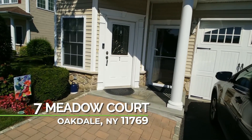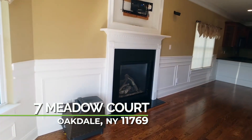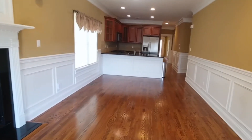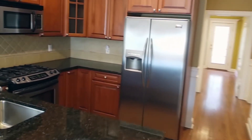Seven Meadow Court in Oakdale, a 55 plus community with everything you need on one floor without any steps to climb. As you enter, you're immediately greeted with gleaming wood floors and a gas fireplace. There's rich wainscoting all throughout.